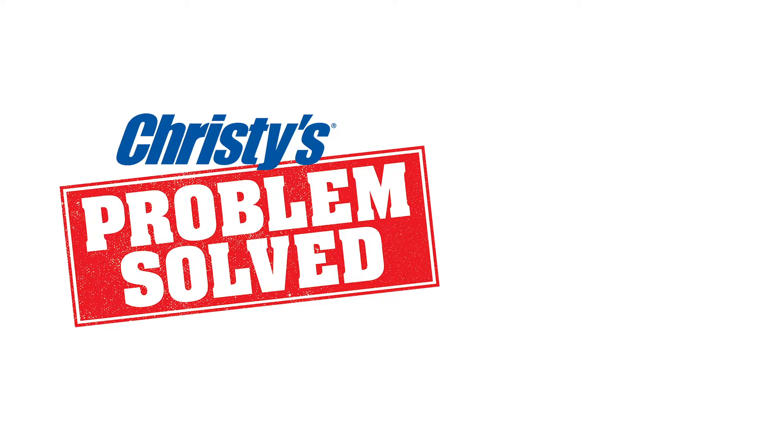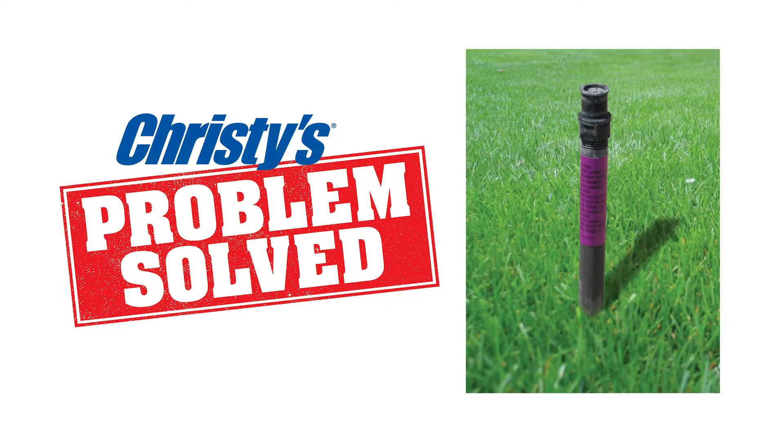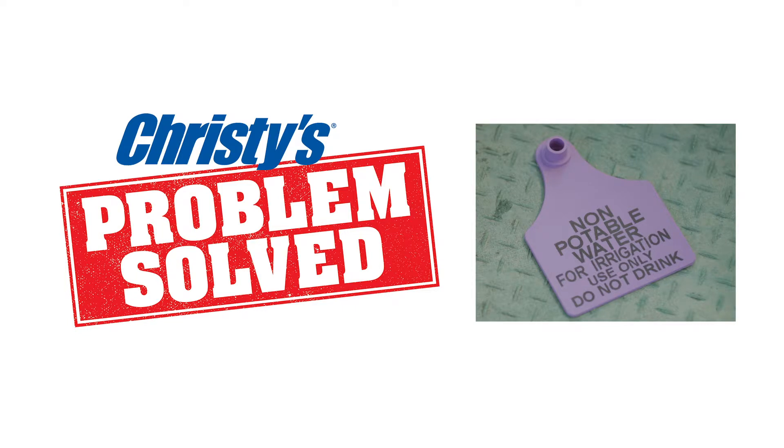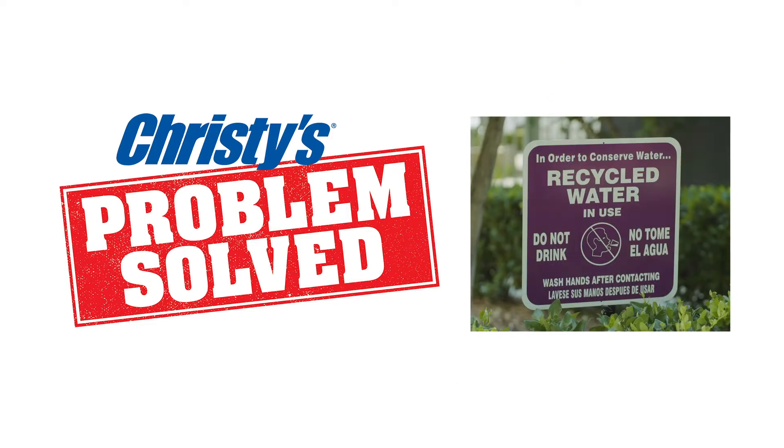Components on a site that should be labeled include sprinkler heads, valve boxes and control valves, and above ground and below ground pipelines. Most importantly, durable area signs can inform passers-by and demonstrate the community's commitment to water conservation.